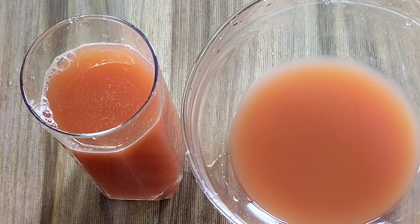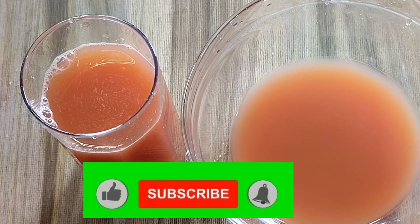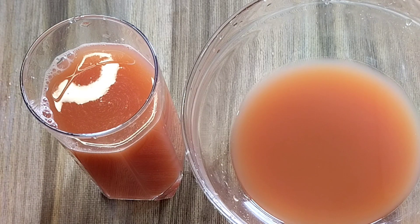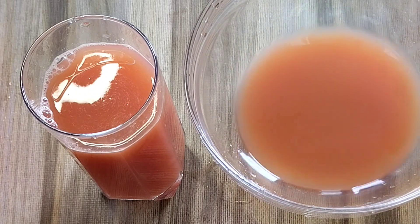Thank you guys for watching. I hope you are going to try this and you are going to thank me in 14 days time if you can take this drink every day. Please subscribe if you have not, and turn on the bell for more videos. Like this video by giving me a thumbs up, drop your comment. Thank you very much, I will see you again.